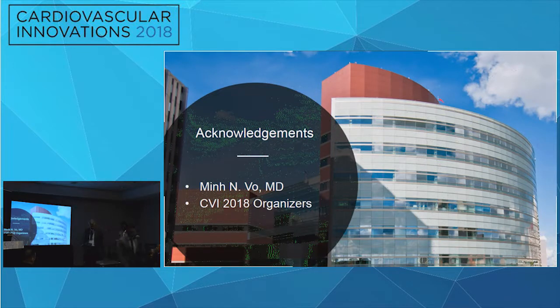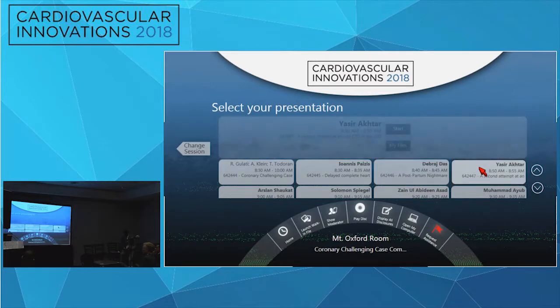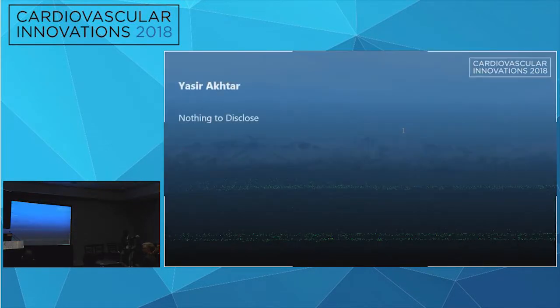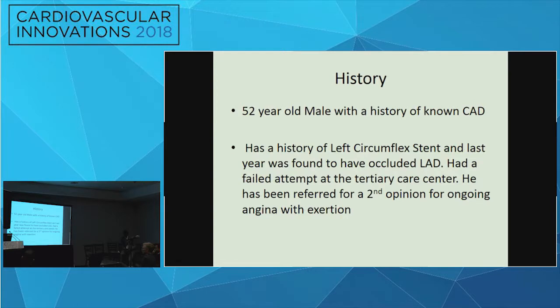Next case: 'A Second Attempt at an Odd CTO of the LAD,' by Yasser Akhtar, interventionalist in East Tennessee. A 52-year-old gentleman with known CAD had a circumflex stent about 10 years ago, and about one year ago was found to have an occluded LAD — a known CTO. He had a failed attempt at a tertiary center and was referred for a second opinion, with ongoing angina on exertion, difficulty working, and a nuclear stress test showing extensive ischemia in the anterior wall.